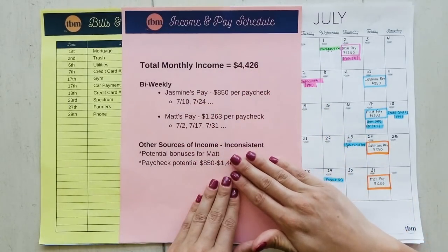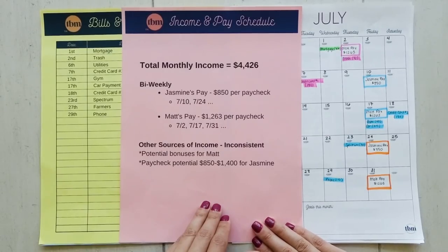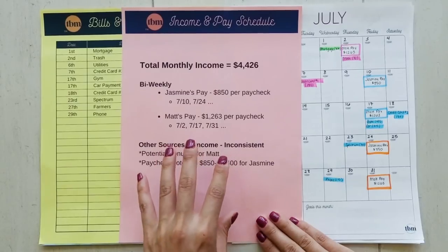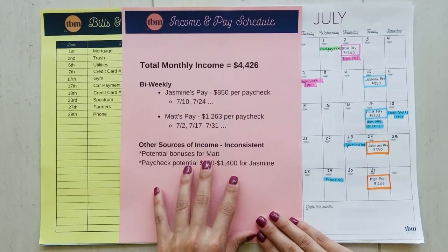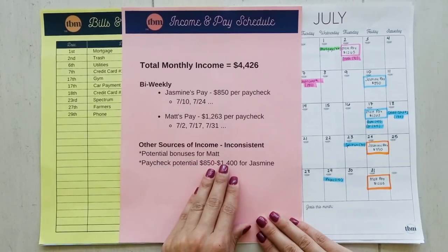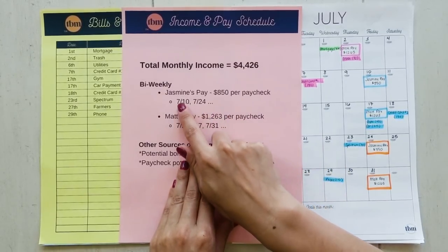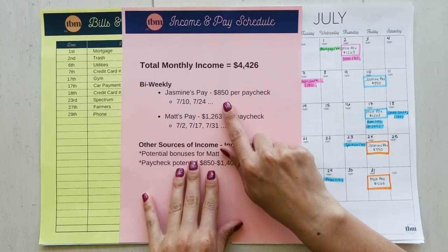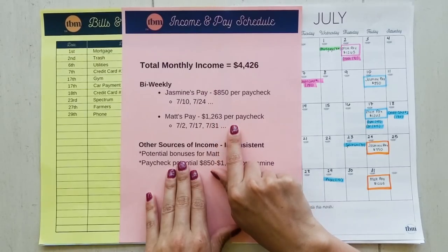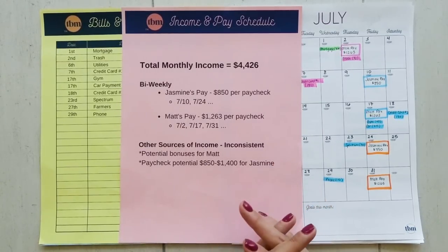The last thing you want to do is write down income that is not guaranteed, because there are times where that income doesn't come through. It's best to budget for the least case scenario. So Jasmine — we're going to assume her paycheck is $850 a month. That's the guaranteed minimum she can expect. Matt's paycheck is $1,263. She gets paid bi-weekly and so does he, and they get paid on opposite weeks. Today I'm going to show you how to combine finances when working with multiple paychecks within the month.